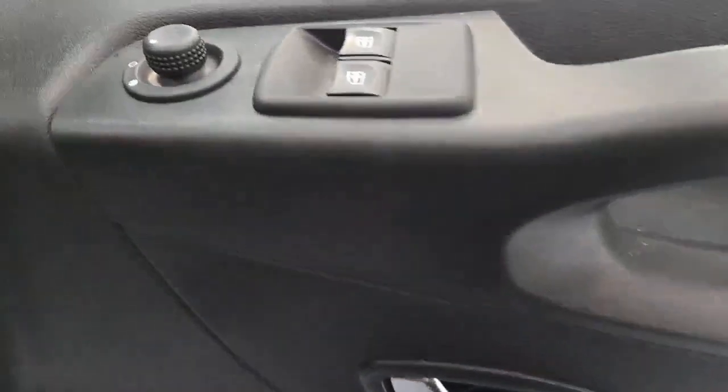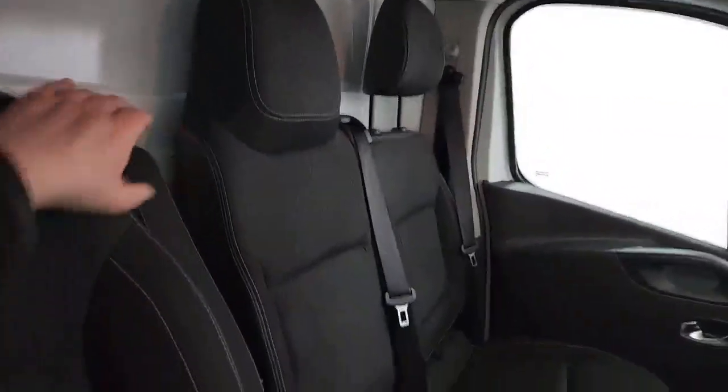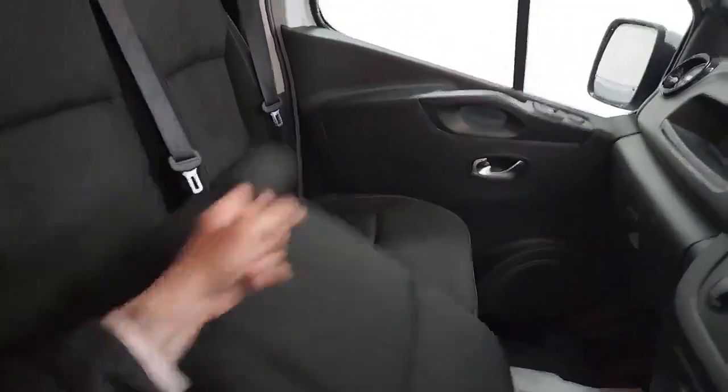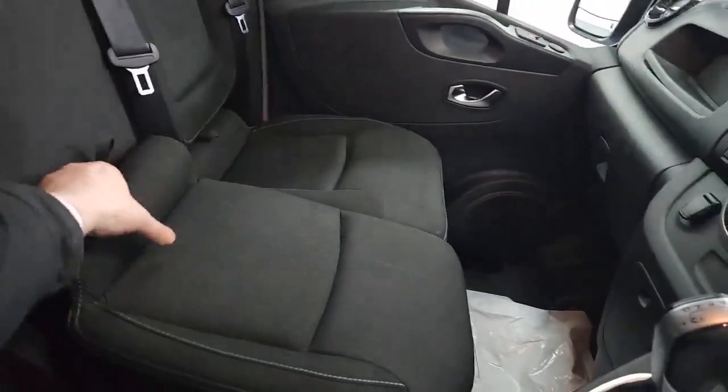Moving in on the driver's side, there's storage in the driver's door, and you've got electronically controlled windows and wing mirrors. The seats are all in lovely condition — nice and clean — with two adjustable headrests for added convenience. There are also pull-down armrests for the driver's convenience, and some storage space underneath the passenger seats as well.